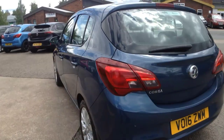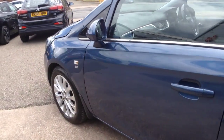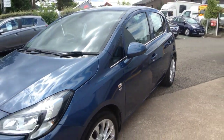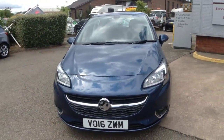It comes with many features including parking sensors, colour-coded door handles and colour-coded mirrors, stylish 16-inch multi-spoke alloy wheels, and halogen headlights incorporating LED daytime running lights and front fog lights.